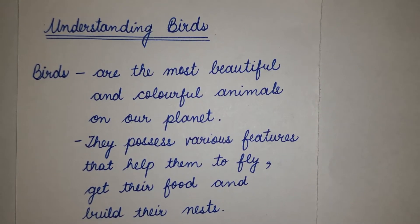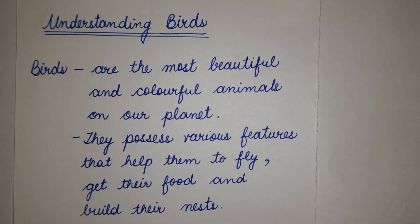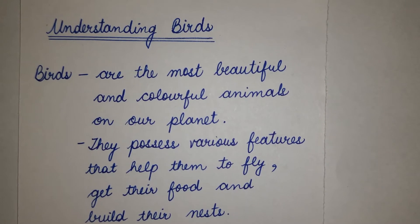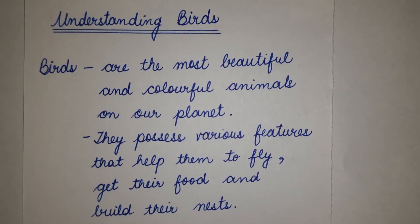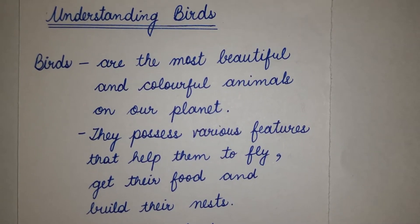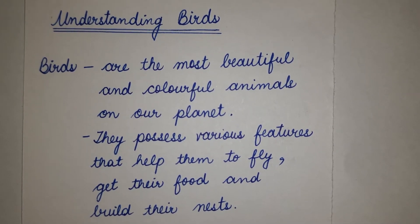Understanding Birds. Birds are the most beautiful and colorful animals on our planet. They possess various features that help them to fly, get their food and build their nests.